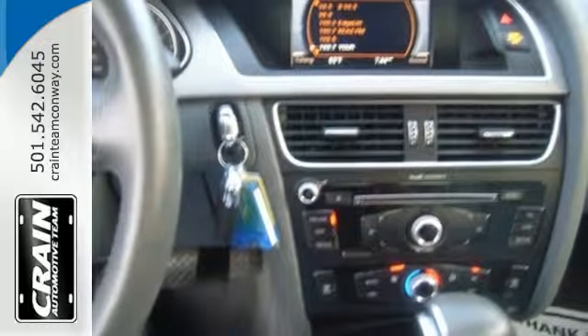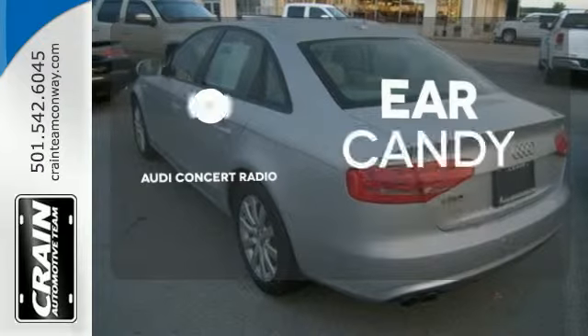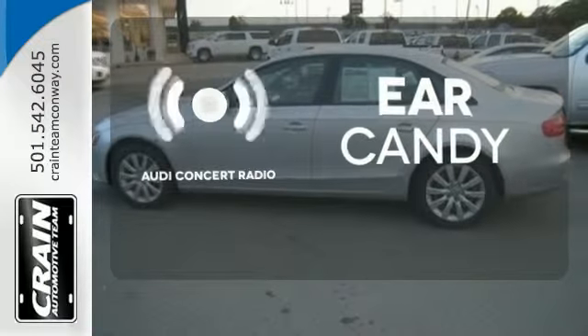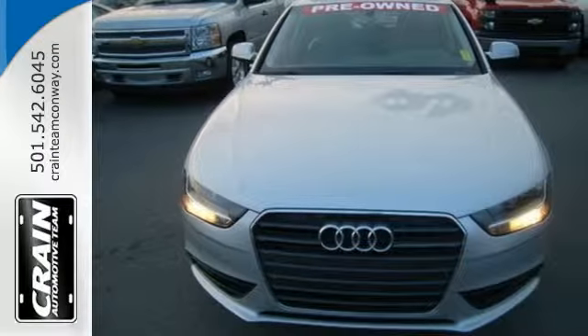Even when accidents happen, you're all protected with multiple airbags. Audi Concert Radio gives you a rich listening experience. Every part of your journey should be relaxing and fun. Make that possible when you come drive this Audi.